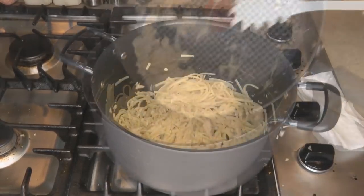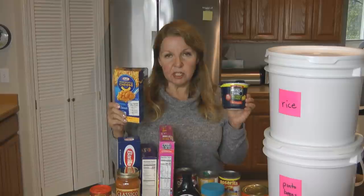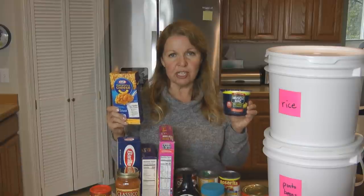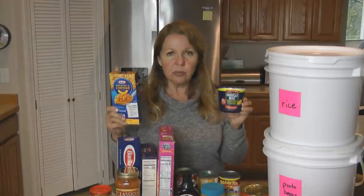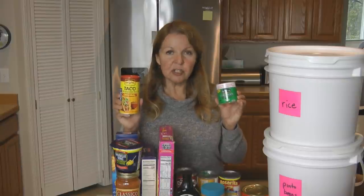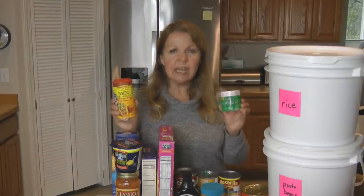There are probably boxed and cup meals that your family likes to eat anyway — make sure you have several of those on hand. Everything from macaroni and cheese, rice mixes, pasta mixes, couscous, and the little cups come in all different flavors too.